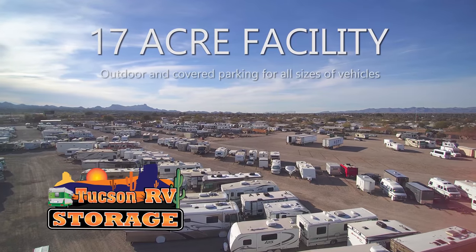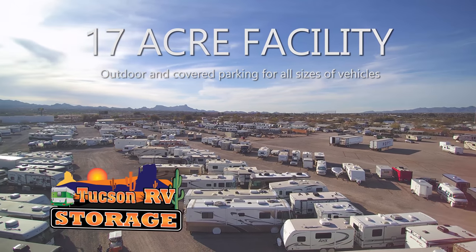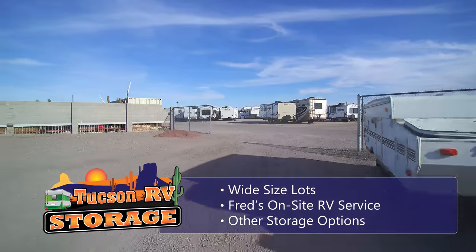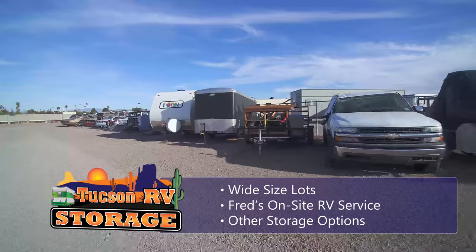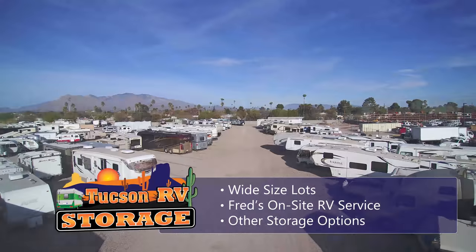Our 17-acre facility offers the best in outdoor and covered parking for all sizes of RVs and other vehicles. Wide-sized lots, Fred's on-site RV service, and other storage options make Tucson RV Storage the best fit for your needs.